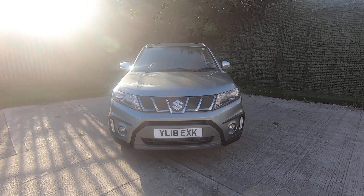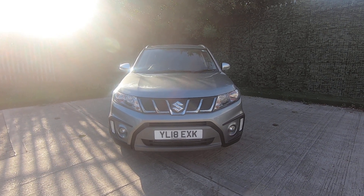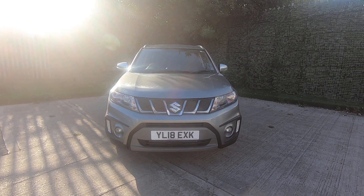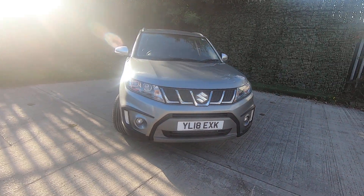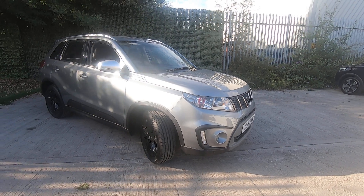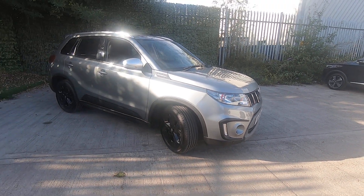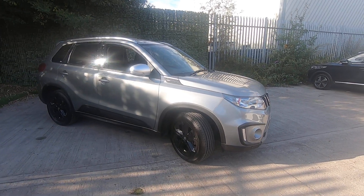Welcome to Luscombe Suzuki Leeds and thank you for watching our walk-around video on our Suzuki Vitara S automatic that's just arrived with us. One of the most popular models in the Vitara range, and the automatic gearbox is very rare.